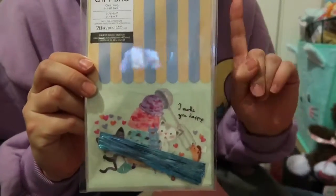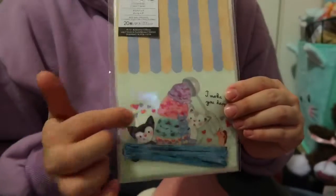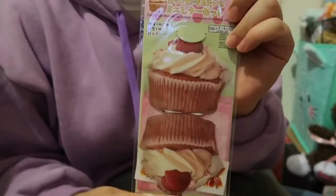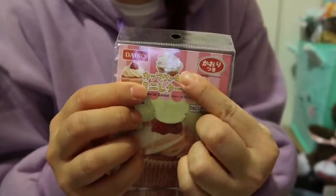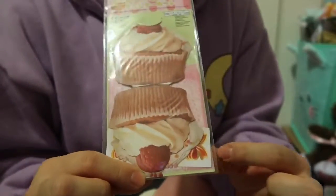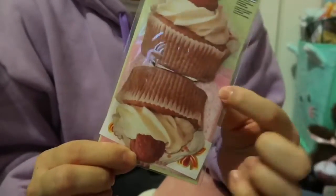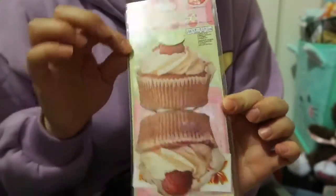I also got this really adorable cupcake style mini letter set. There's a cupcake design and it comes with a little sticker and a clear plastic envelope. I want to use this for my hobonichi on the outside because it looks super cute during Valentine's month.